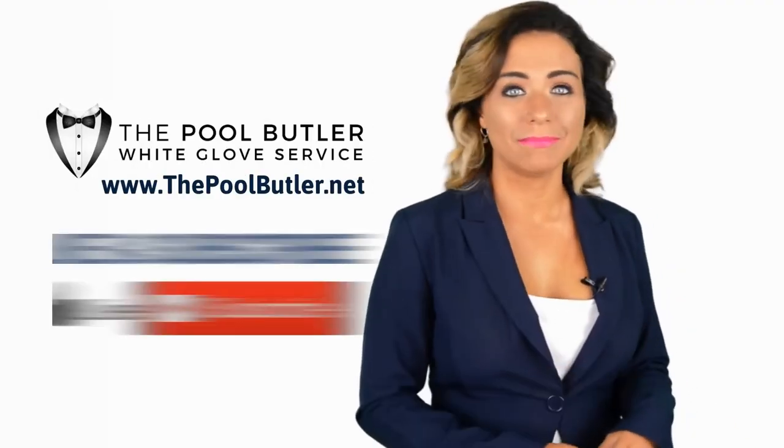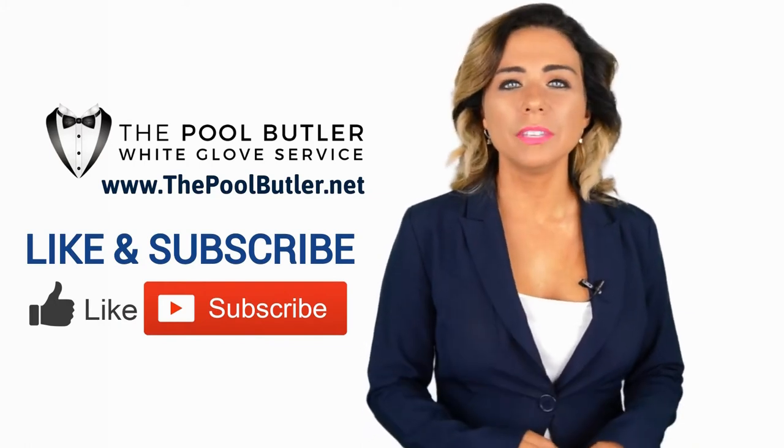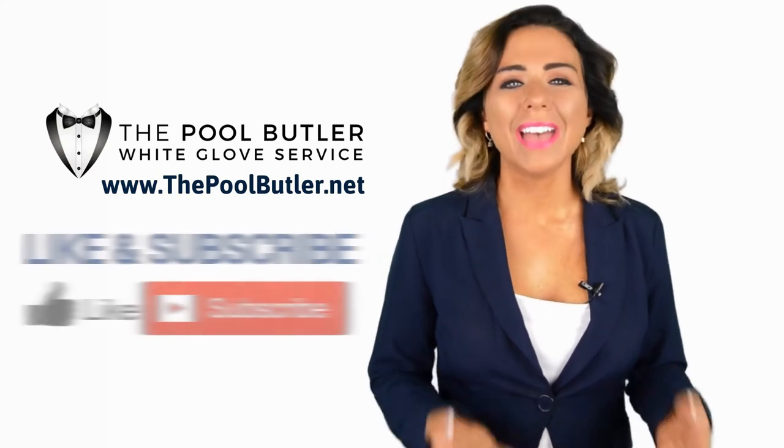Now it's your turn. If you liked this video, click on the thumbs up icon and on the subscribe button below this video.